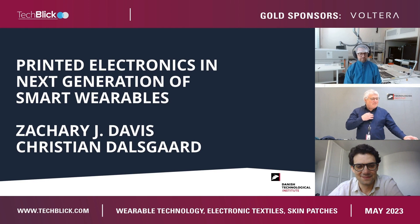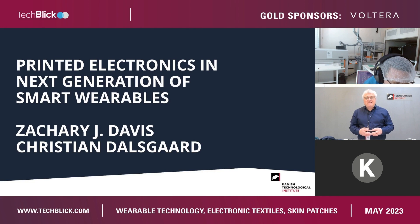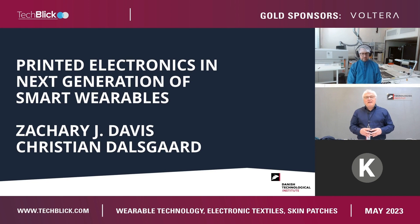Thank you for having the opportunity to make a presentation here on smart wearables and how printed electronics can be utilized in this world. My name is Christian Dalsgård. I work for the Danish Technological Institute. I also have a role as chair of the London-based Smart Textile Alliance. I have been in this area for more than 15 years, so I have a pretty good understanding of what smart textiles are and how printed electronics can be used. I have my colleague with me, Zachary Davis, and he will very soon give a tour of the lab.